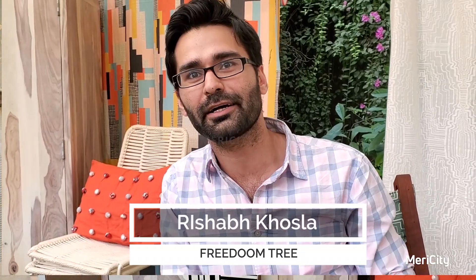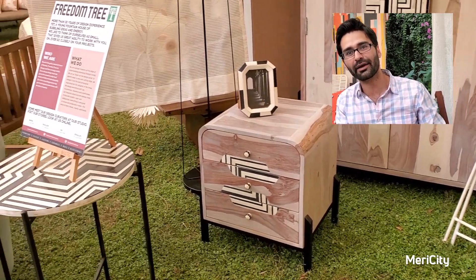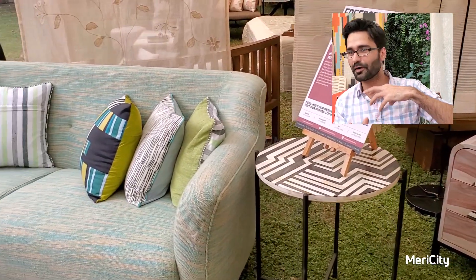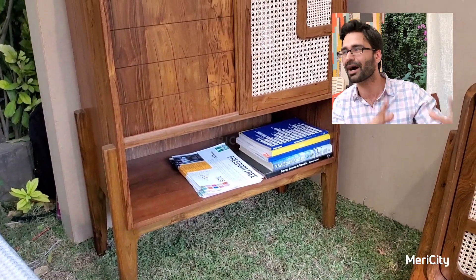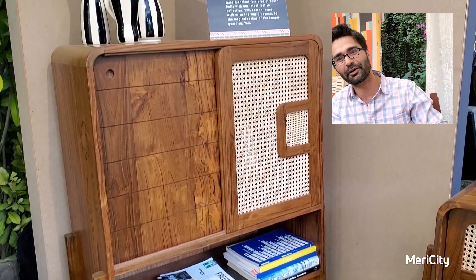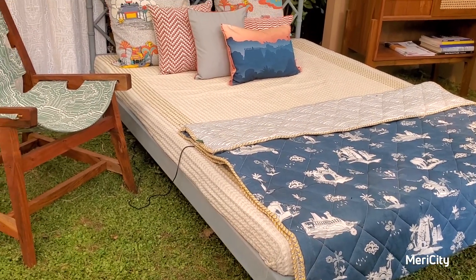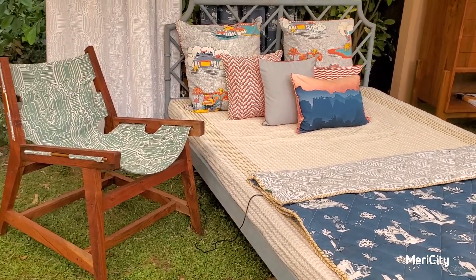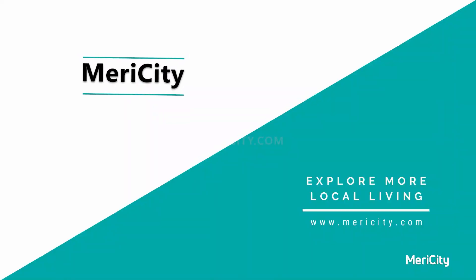We are a boutique contemporary Indian design brand based out of Mumbai. We do furniture, fabrics, ceramics, and decor — everything is designed in house. The collection you are seeing right now is inspired by South India: the temple tradition, the spices, the markets, all presented in a modern contemporary look.